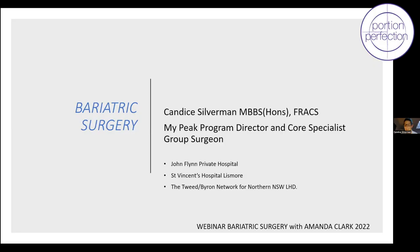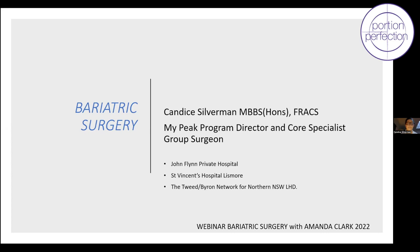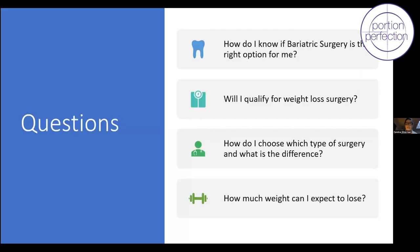Please feel free to interrupt, question or quiz me during the presentation — if anything needs highlighting or explaining further, let me know. I'm a general surgeon, so I look after the whole body, but I specialise in upper gastrointestinal surgery, bariatric surgery, and hernia surgery. I work on the border of New South Wales and Queensland. I have some disclosures — I do education and proctoring for some companies.